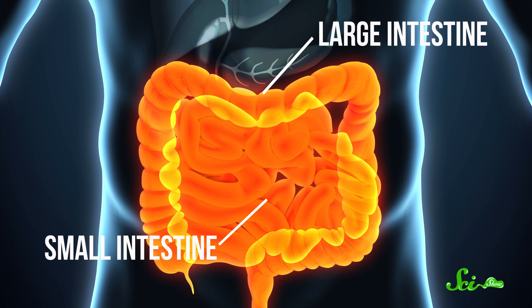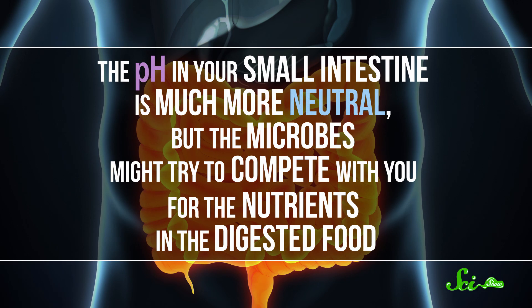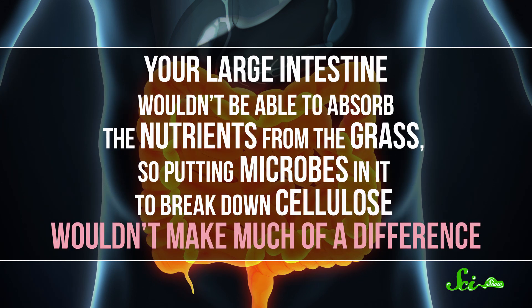But there are two other potential homes for these microbes: your small and large intestines — but neither is a good choice. The pH in your small intestine is much more neutral, but the microbes might try to compete with you for the nutrients in the digested food. And your large intestine wouldn't be able to absorb the nutrients from the grass, so putting microbes in it to break down cellulose wouldn't make much of a difference.